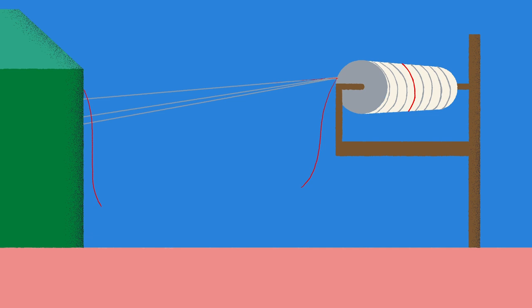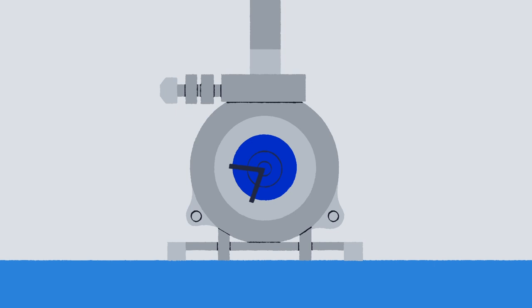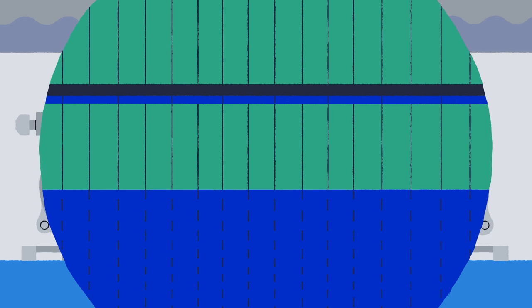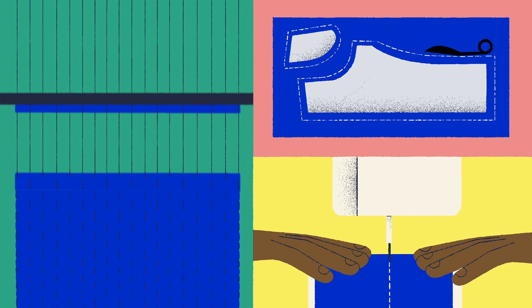Next, the yarn is dyed jeans' trademark blue. Historically, this color came from natural plant-derived indigo, but most modern manufacturers use a synthetic dye made from petroleum byproducts and toxic chemicals. Once dyed, the cotton-plastic blend is woven into denim sheets, which are then cut and sewn into jeans.